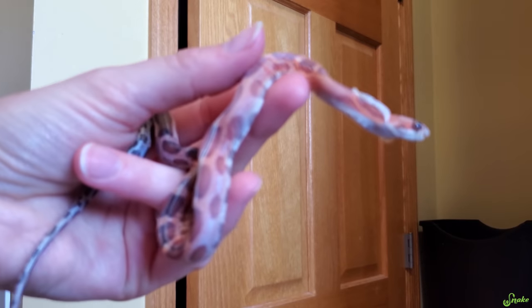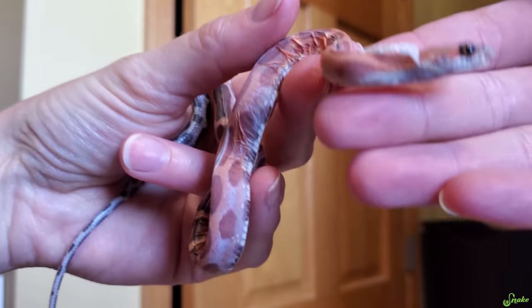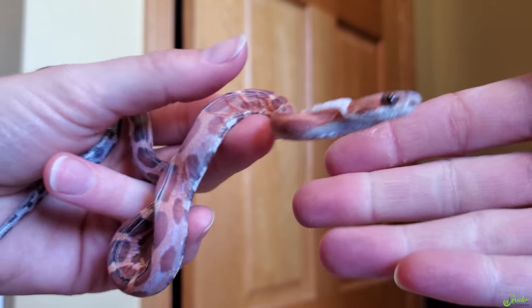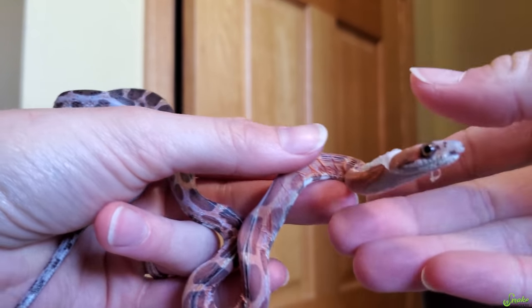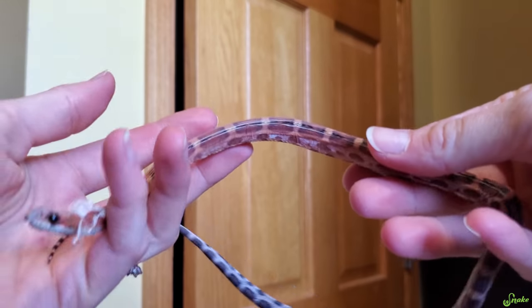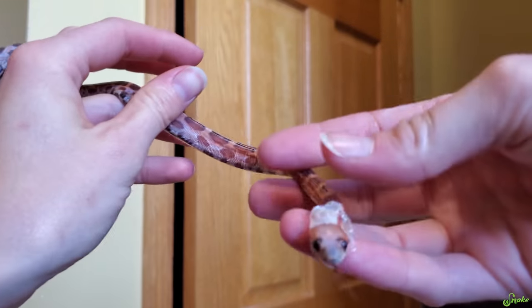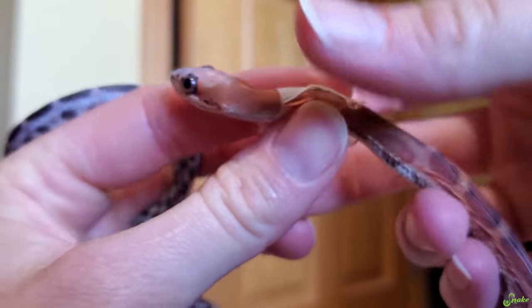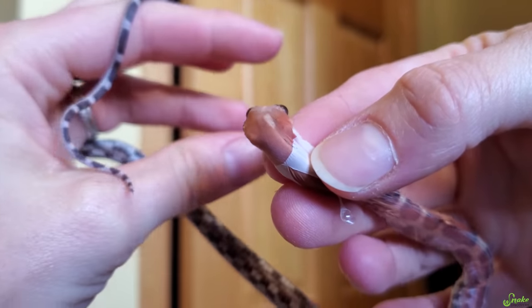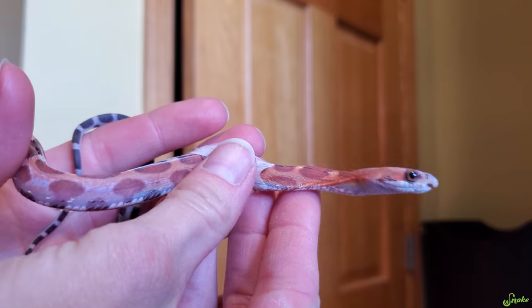Just a couple days ago she shed her skin again, so I was able to record it to show you how that went. The cleft lip baby is shedding — she's growing so well! She does have a tough time shedding though, so whenever I see her at this phase I kind of help her out. I don't think it's because she's scaleless, because we've produced many scaleless before and they've never had this issue. What I do is give her a little bath in about 80-degree water, and then after about 10 minutes I take her out.